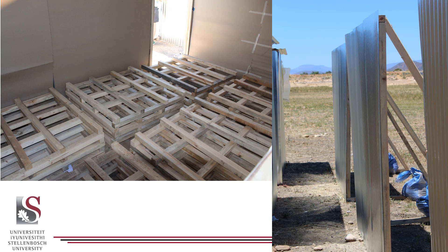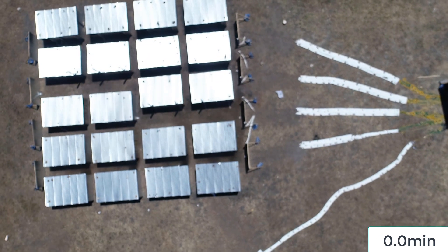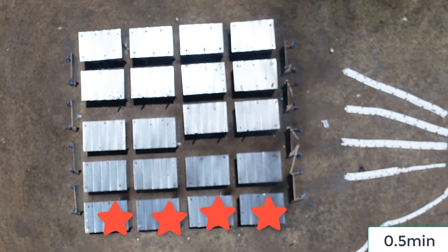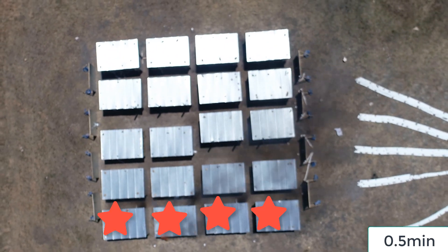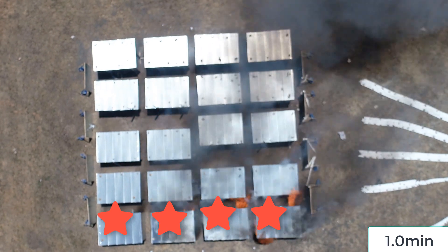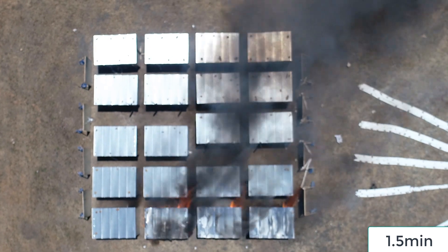Here you'll see the drone footage of the experiment. Once the fire was ignited at the bottom four dwellings, it was allowed to move through, with the wind pushing it roughly from bottom to top of the screen, or bottom left to top right.